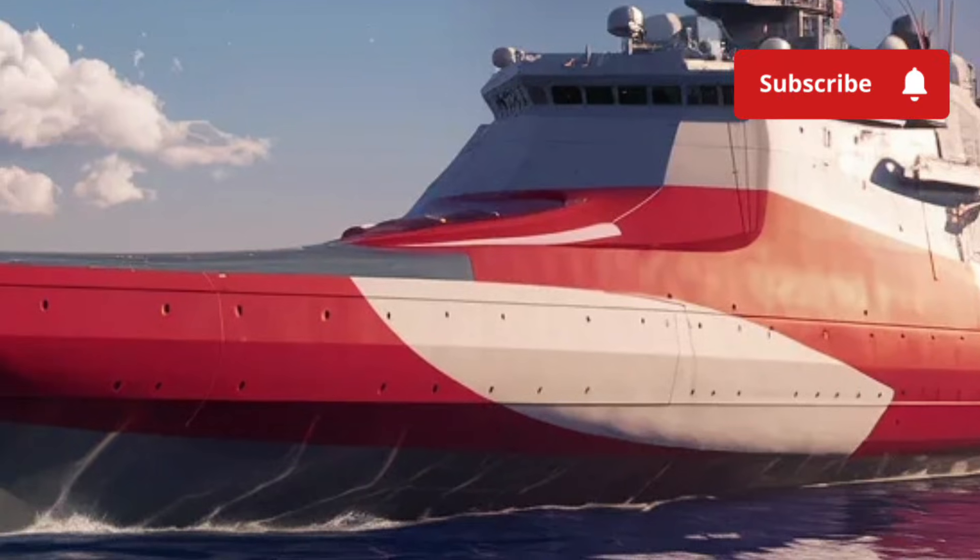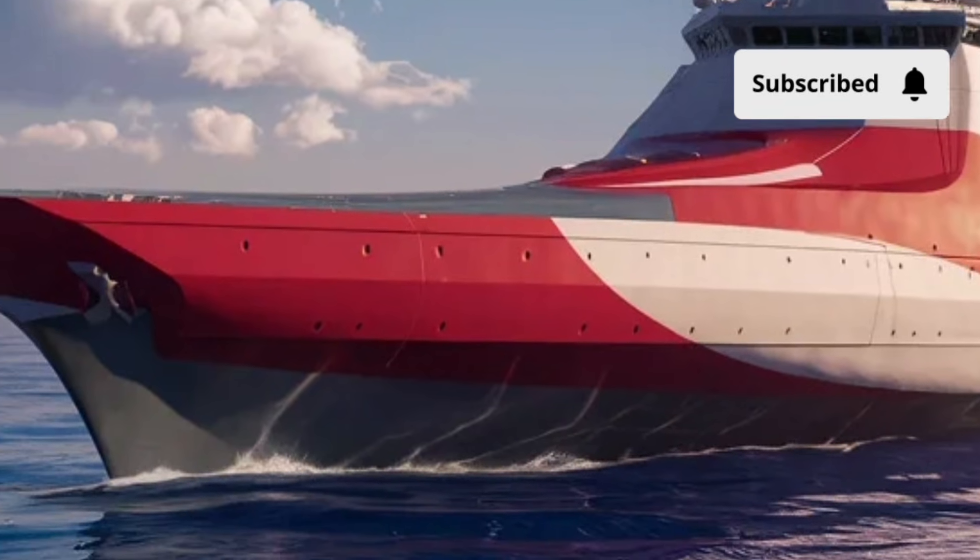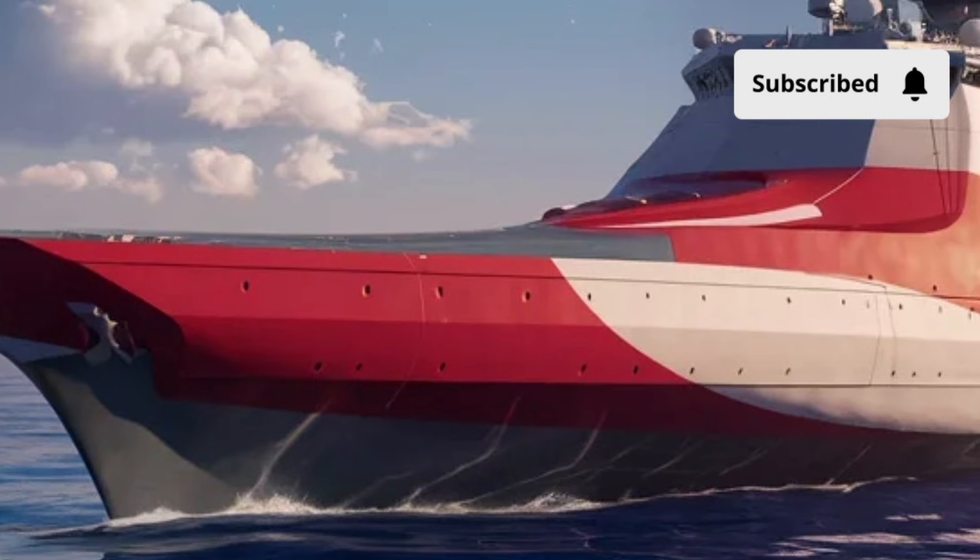This combination of automation, stealth, and resilience makes the Zumwalt not just a destroyer, but a glimpse into the future of naval warfare.